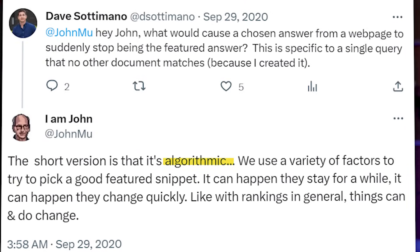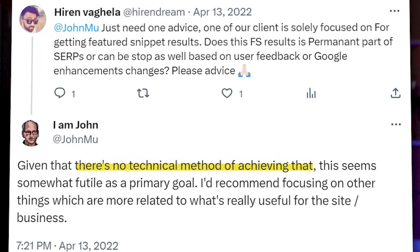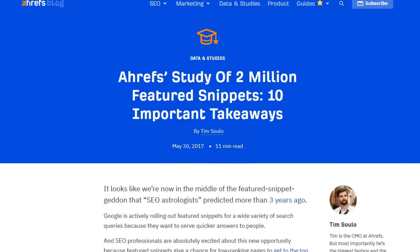Copying the format isn't enough though. In 2022, Google search advocate John Mueller tweeted that featured snippets are algorithmic — a variety of factors are used to pick a good snippet. He's been secretive about what exactly must be done, tweeting there's no technical method to achieve it. His secretiveness is understandable since everyone would be hacking their way to the top. So instead of depending on what Google tells us, I'm going to depend on the data — using large data studies like the one from Ahrefs to understand what gets ranked.